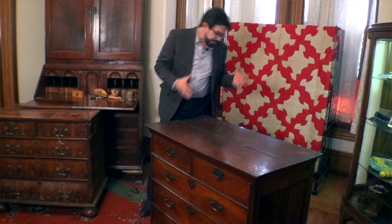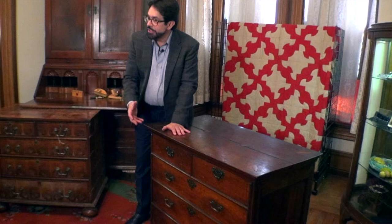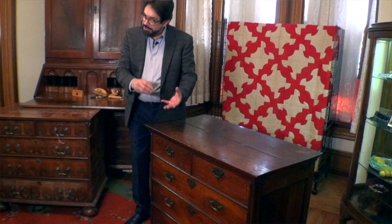Beyond the finish issue, we have the hardware. That'll be handled on a piece-by-piece basis. We possibly won't go back to the original period hardware because it won't cover the holes. We're going to play a little bit and see how we can camouflage the holes. If it doesn't work, the current hardware is totally wrong — it's from the third quarter of the 18th century, about 50-75 years off.